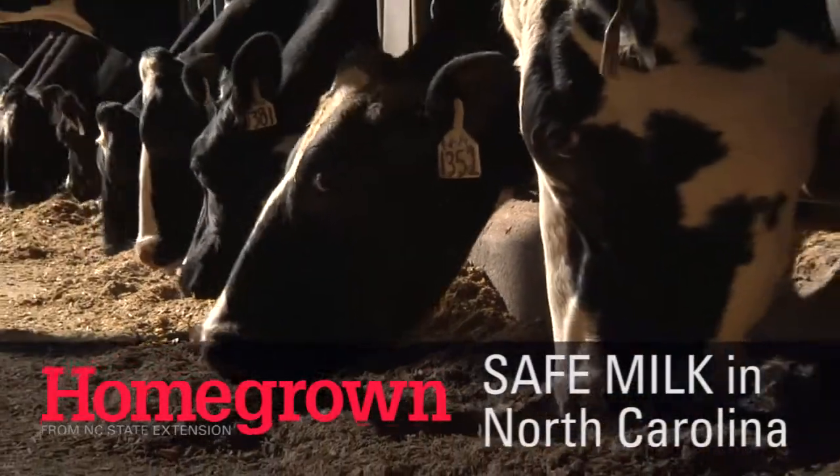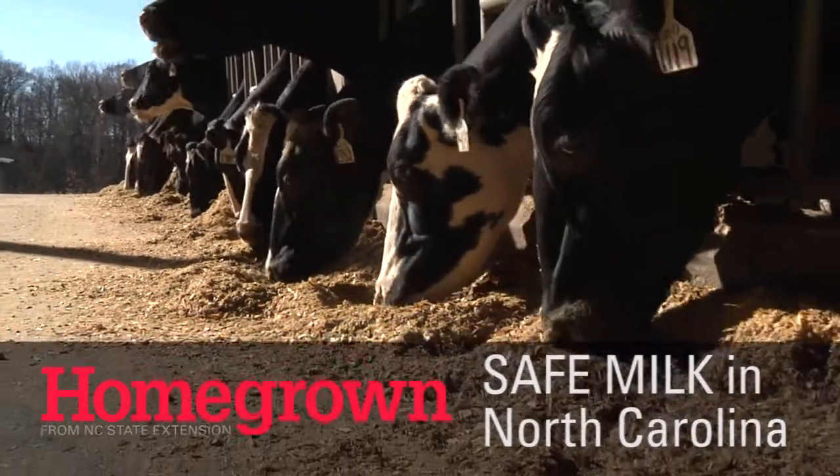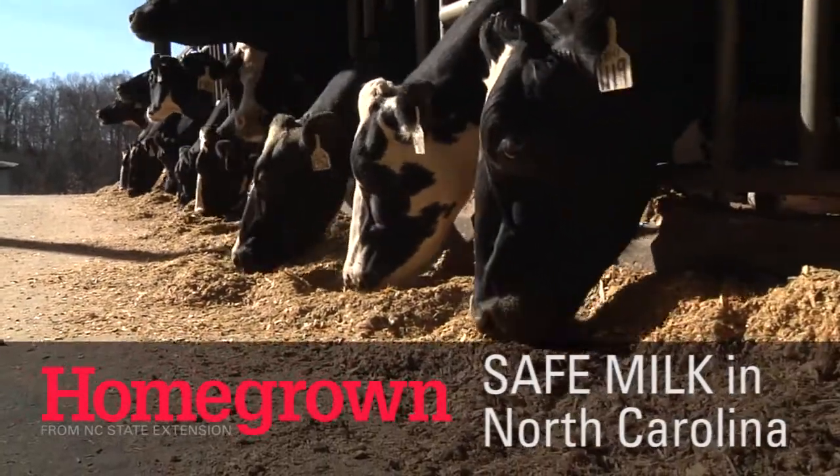I work out of the Department of Animal Science and I work in all areas of dairy extension with the dairy farmers in North Carolina, which includes doing educational work for producers, trying to help them improve their ability to run their herds, but also some consumer outreach as well.